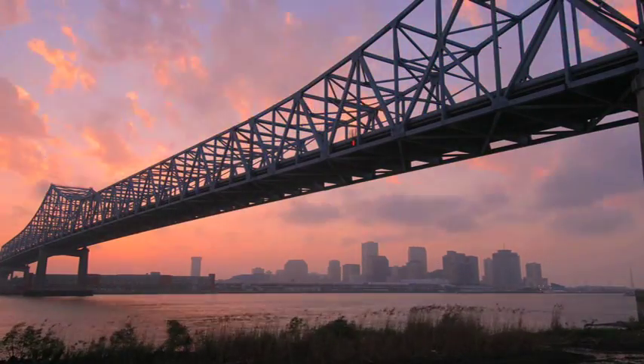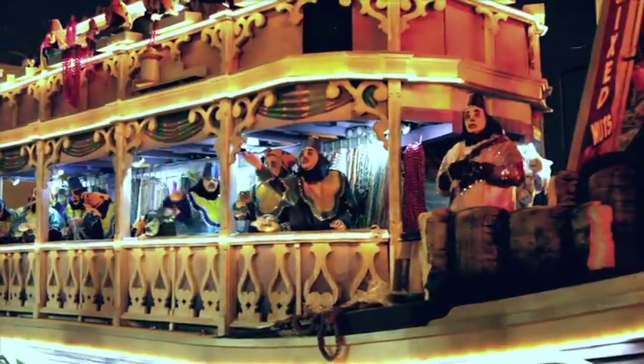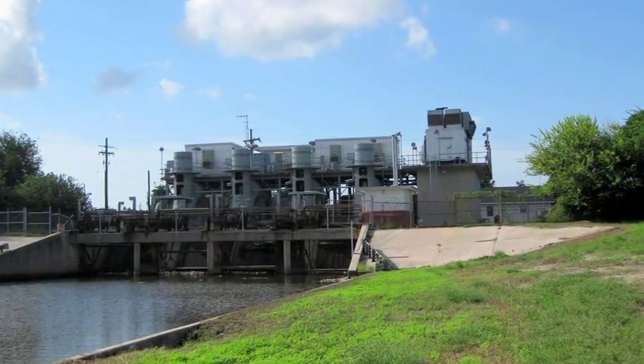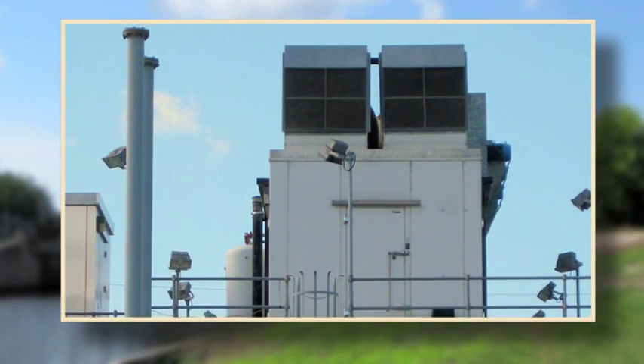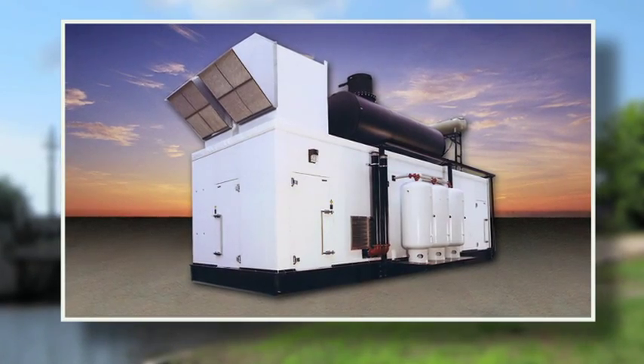In New Orleans, an Enercon custom-designed power generation enclosure is now in place and ready to operate. Elevated above the highest possible water line and designed to withstand sustained winds of 150 miles per hour, this unit is on standby, ready to power three gigantic pumps in the next emergency.